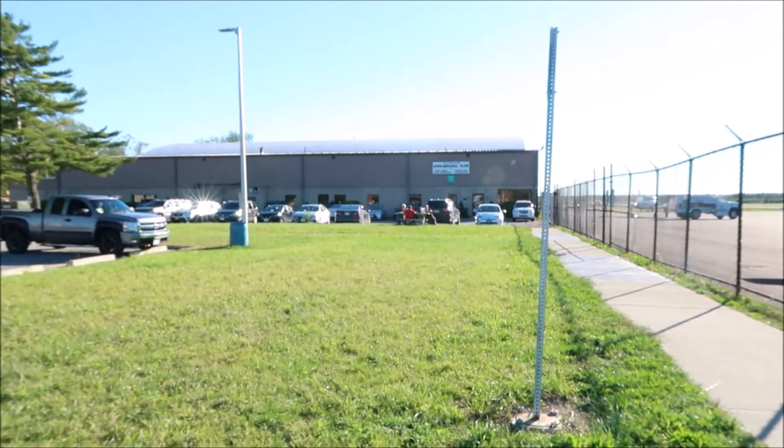Good morning. We're at the New Bedford Airport and we're going to take a walk around and see what you can see around here. This building here is Colonial Air.